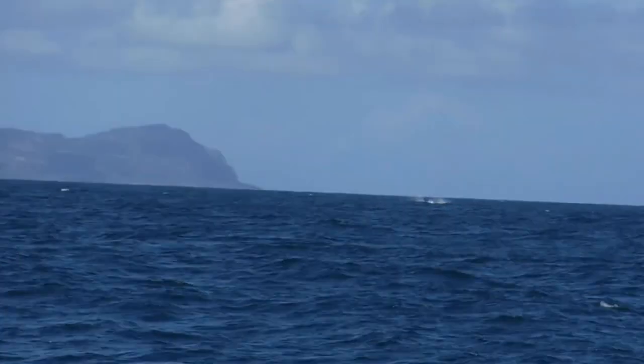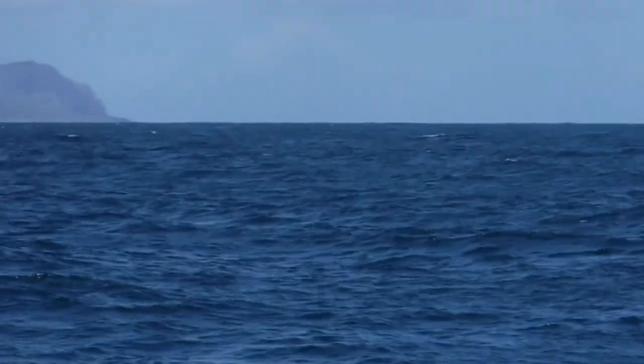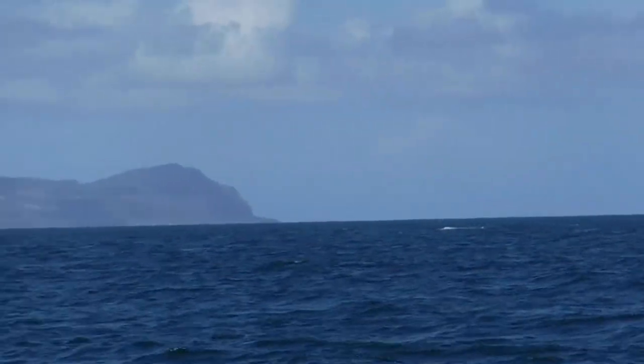We did see quite a few humpback whales in Samaná Bay. It was pretty difficult to get any footage with the boat bouncing around in the swells.